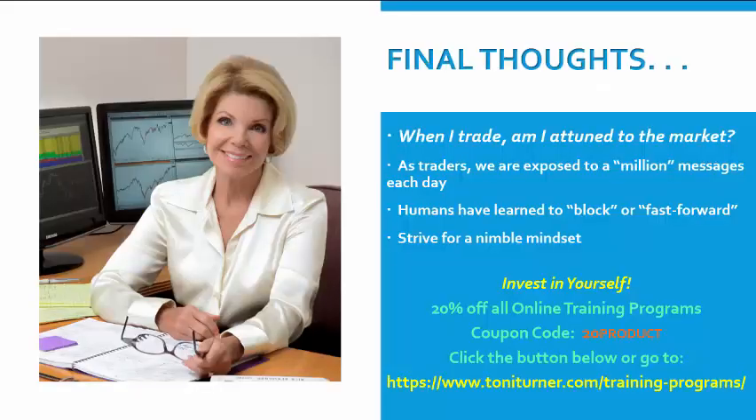Before we go on to final thoughts, please know that for a limited time only — and this will be ending pretty soon — we are offering all of my popular online trading programs at a 20 percent discount. If you want to discover my simple yet very powerful strategies for swing trading, trend trading, and much more — knowing that these strategies will help you increase your gains and save you money — just go to the link on this screen or click the orange button below to check it out.